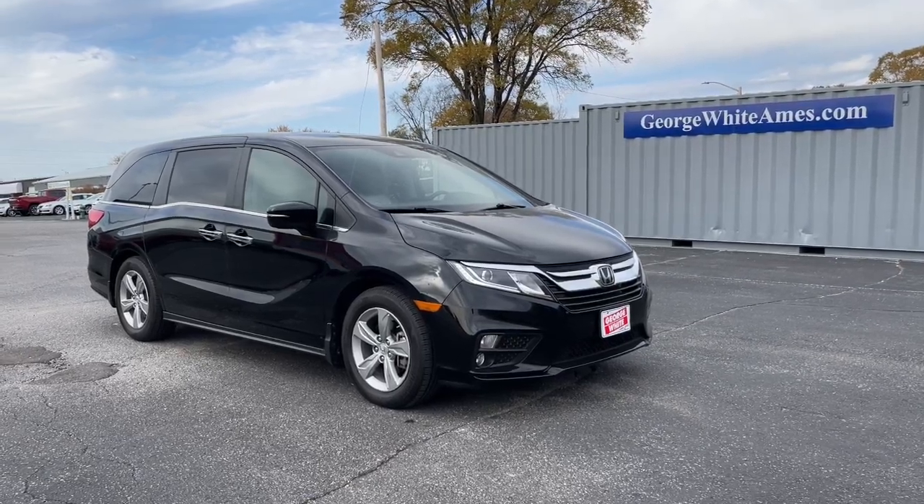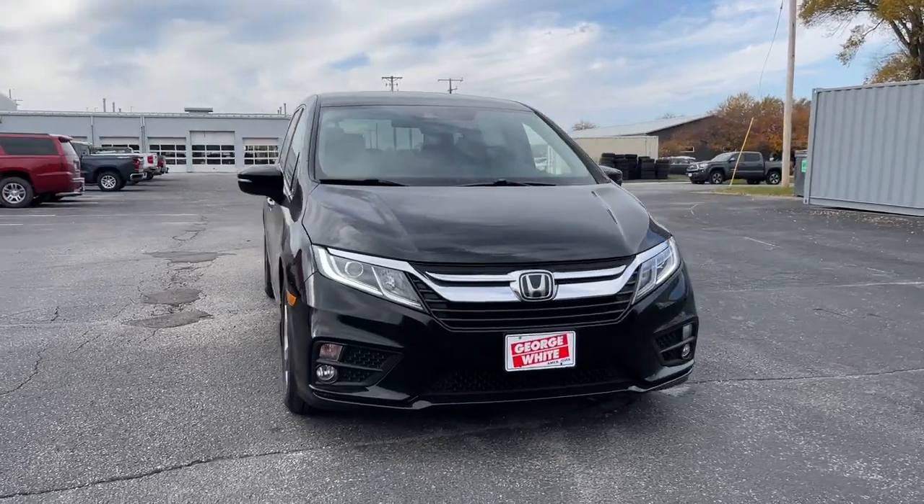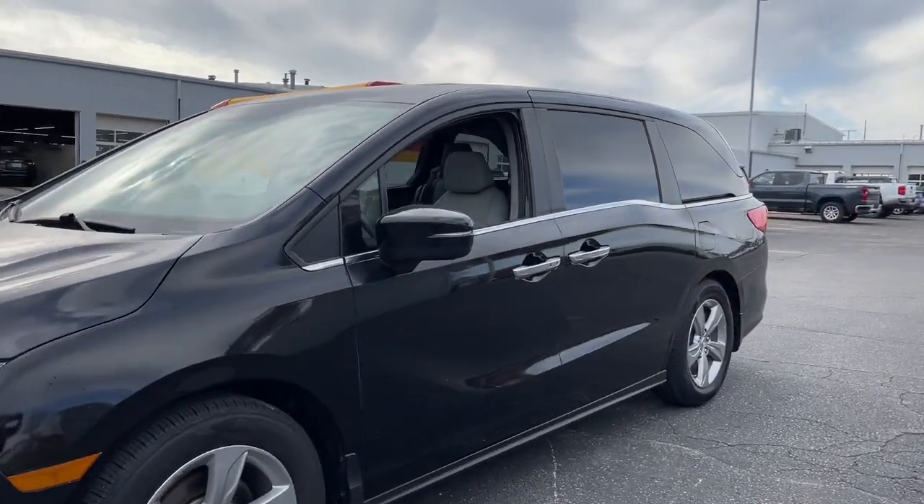You just found the 2018 Honda Odyssey. This vehicle is an outstanding buy with fewer than 60,000 miles on the odometer. Take a close look at this Honda Odyssey.